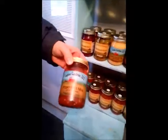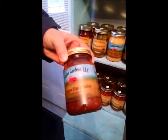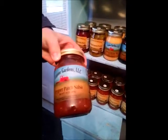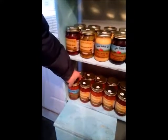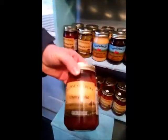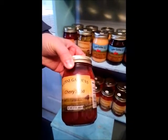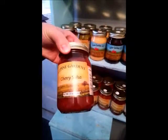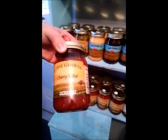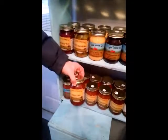We have our Pepper Patch salsa, which is a medium heat level restaurant style salsa — good all around salsa for parties. We have our cherry salsa, which is a nice sweet and mild salsa. So for those people that like a fruity flavor with a little sweetness and not too much heat, that's a nice salsa to go with.